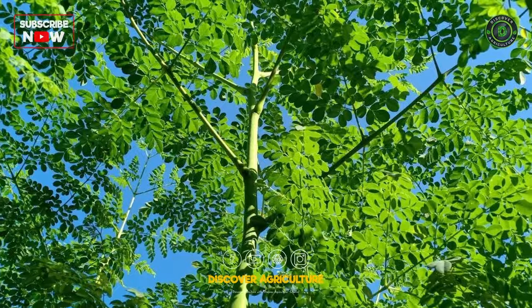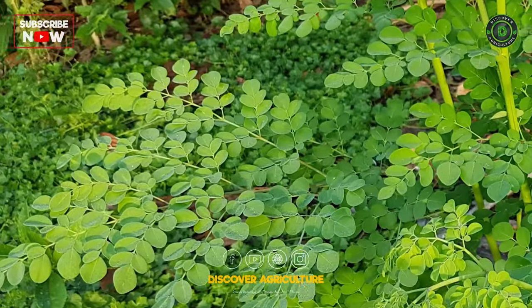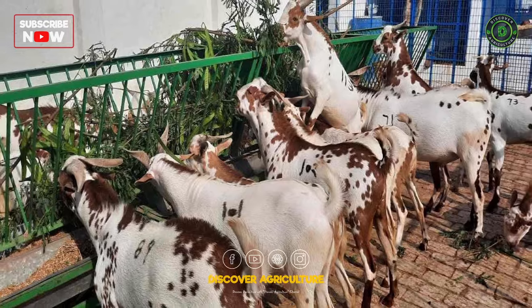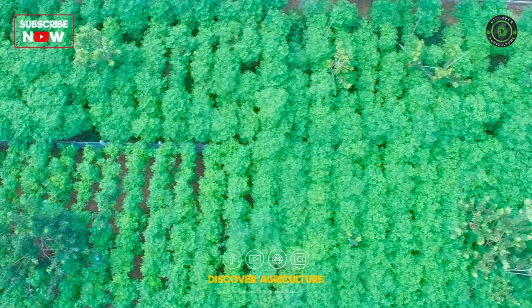This plant, often referred to as the drumstick tree or horseradish tree, offers numerous advantages when used as fodder, contributing to animal health, increased productivity, and sustainable agricultural practices.